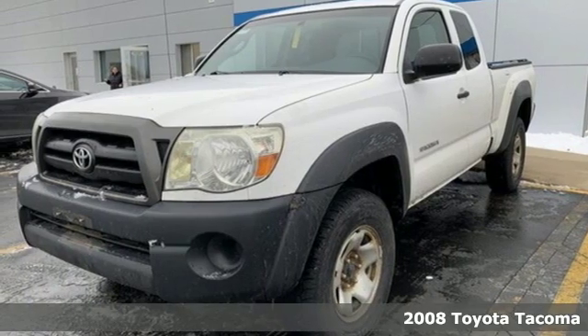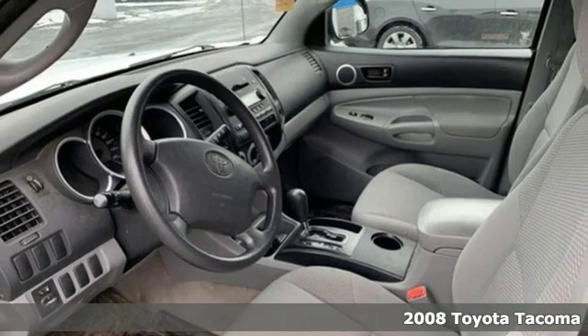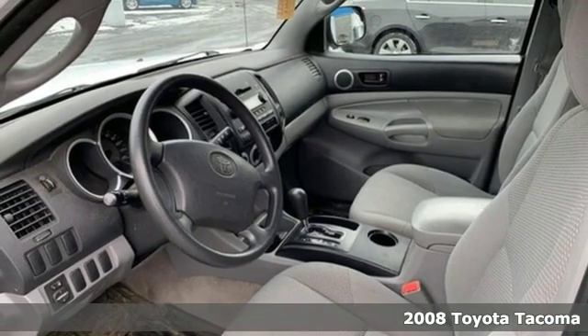It's a 2008 Toyota Tacoma. When you're looking for comfort, convenience, and quality, you think Toyota. It boasts an impressive list of features like these.